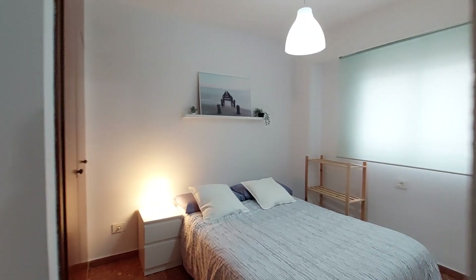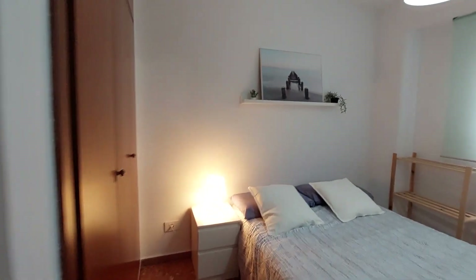This is room number two. You have a desk and a chair. You have a bedside table and lamp. You have a three-door closet.